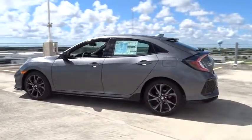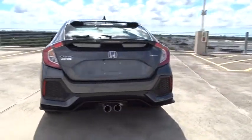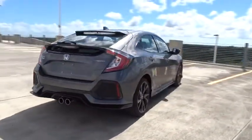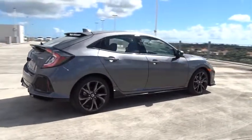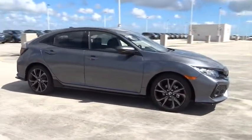Here are some of this vehicle's great options: traction control, stability control, Bluetooth, front wheel drive, cruise control, fog lamps, power windows, remote power door locks, trip computer, speed proportional power steering.